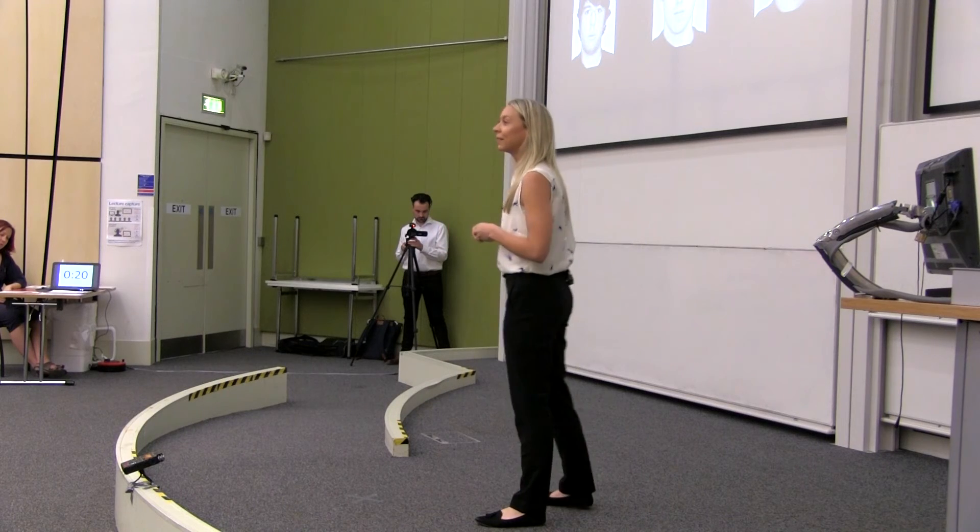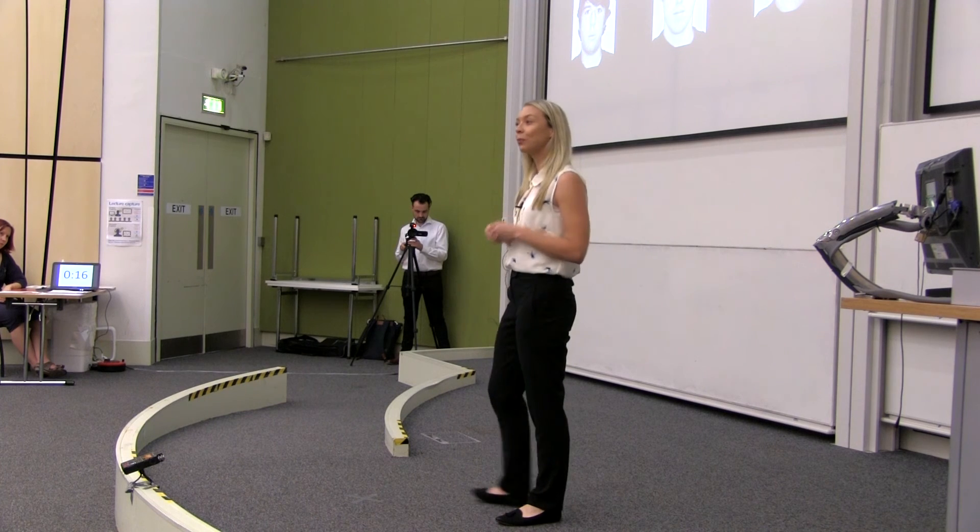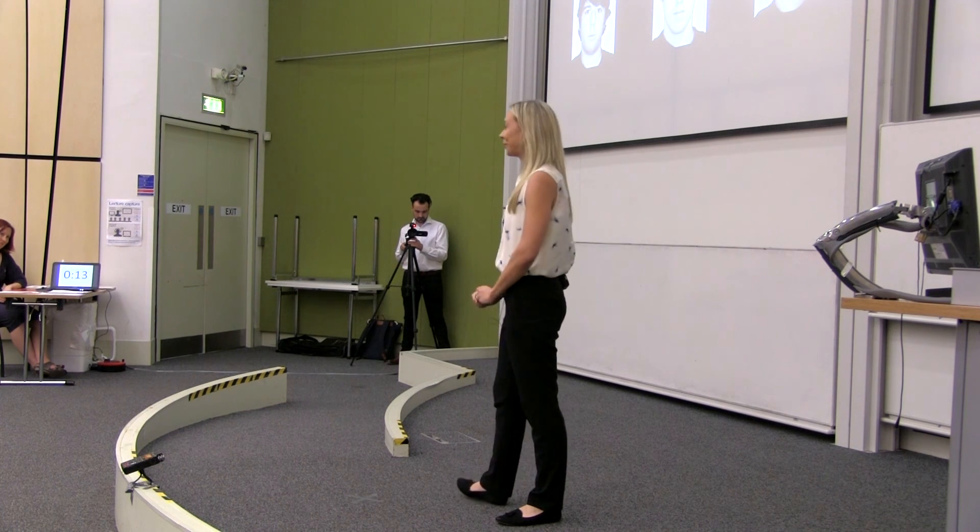If only the police had used these procedures, then perhaps Frank and his beard would not have spent eight years in prison for a crime he did not commit. Thank you.